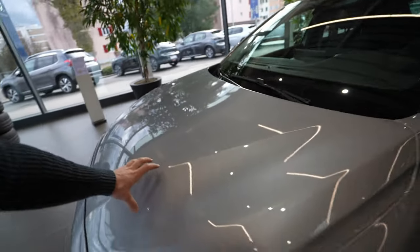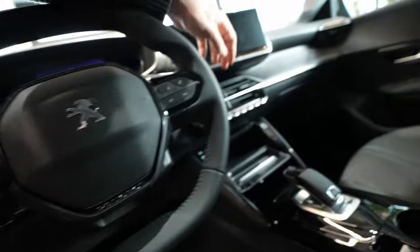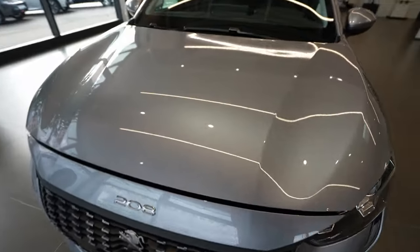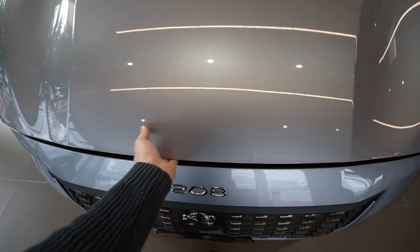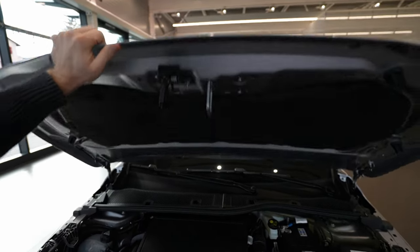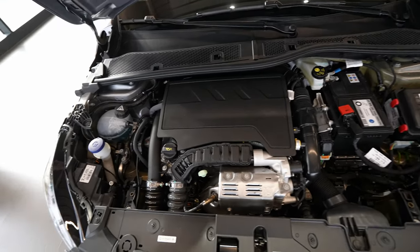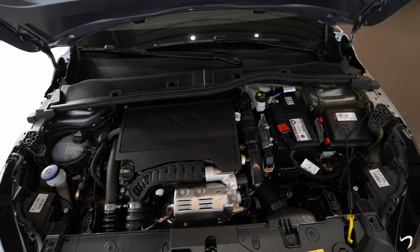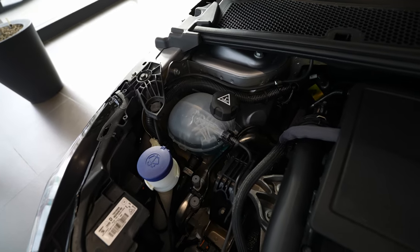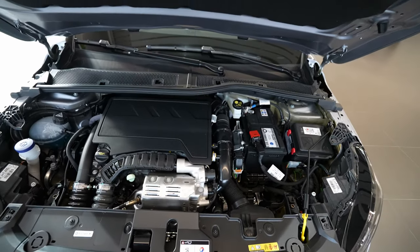Now let's see what's under the hood. I like the quality — you can hear that when you close the doors. The hood release button is easy to use, and the hood itself is quite light, which helps save weight. Here is the 1.2-liter PureTech engine, three cylinders in line, 100 horsepower. Here is the windshield washer fluid, coolant reservoir, 12-volt battery on the right side, and the fuse box.